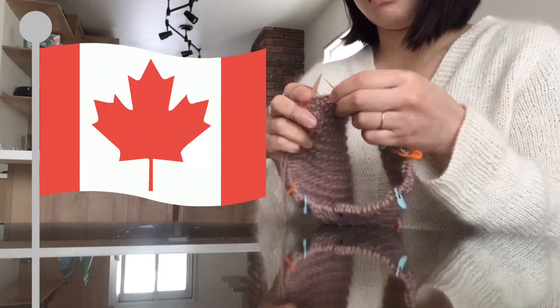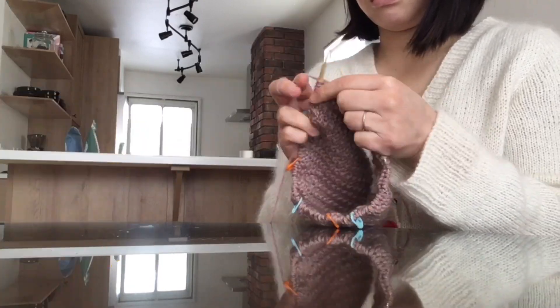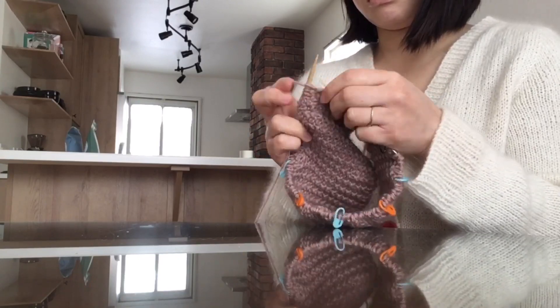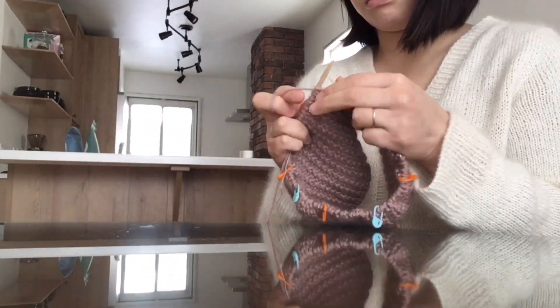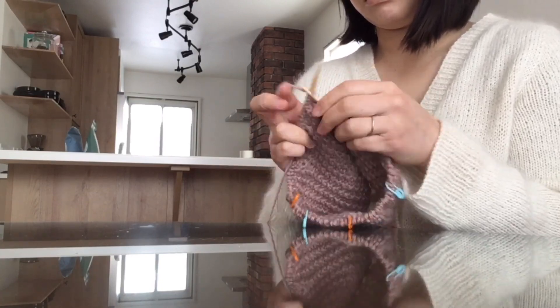I currently live in Canada with my husband, but I'm originally from Japan — born and raised there. I still have all my family, relatives, and friends back there. English is something I learned later on in my life, and I'm still learning. So if you hear something you don't understand in this video, you don't have to doubt your English. Chances are either I'm saying English words in a unique way or throwing random Japanese words into an English sentence.